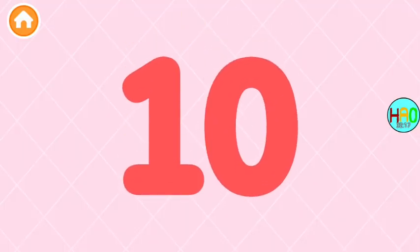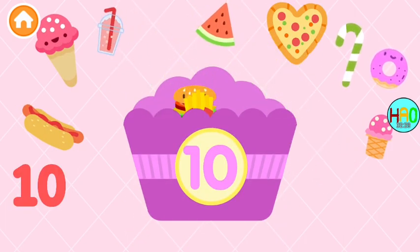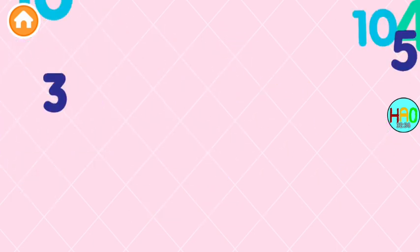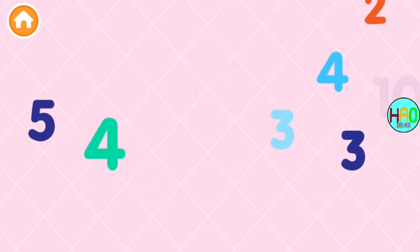Ten, ten — color the number ten! Excellent. Catch ten treats: one, two, three, four, five, six, seven, eight, nine, ten. Collect all the number tens — ten, ten, ten, ten! Amazing!